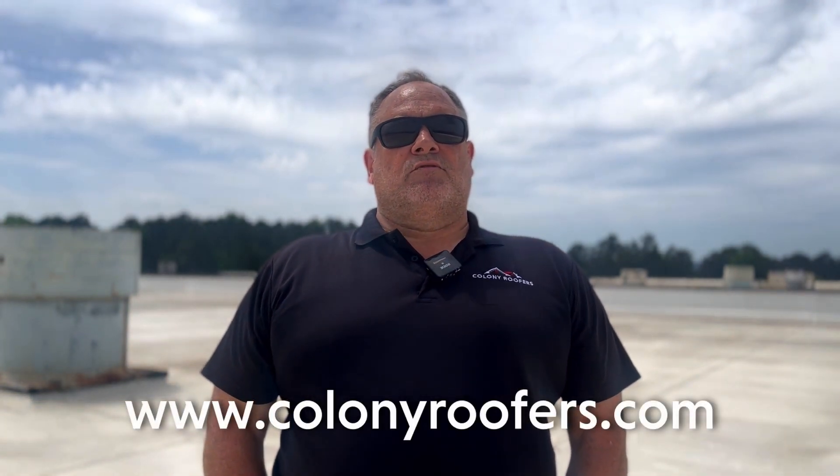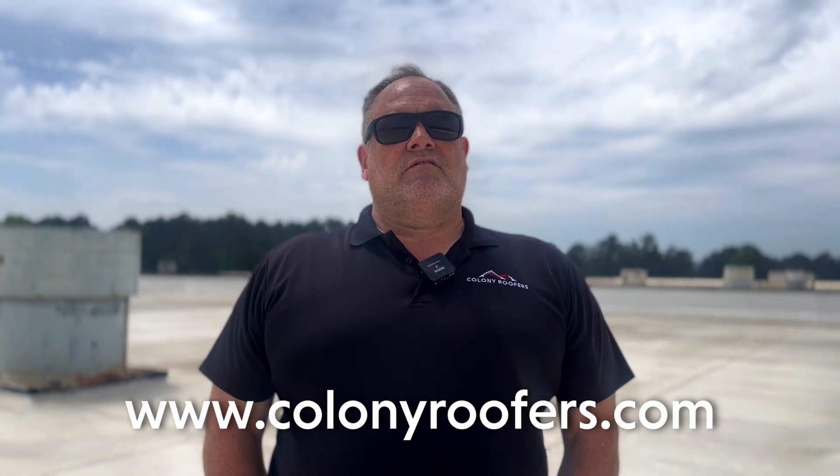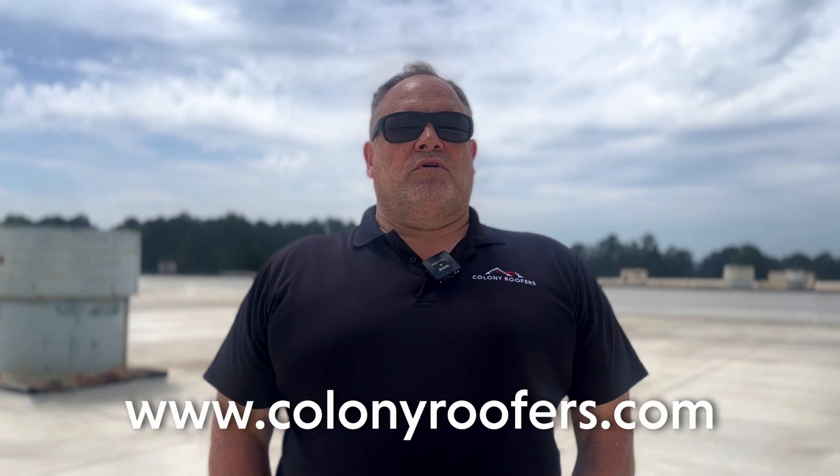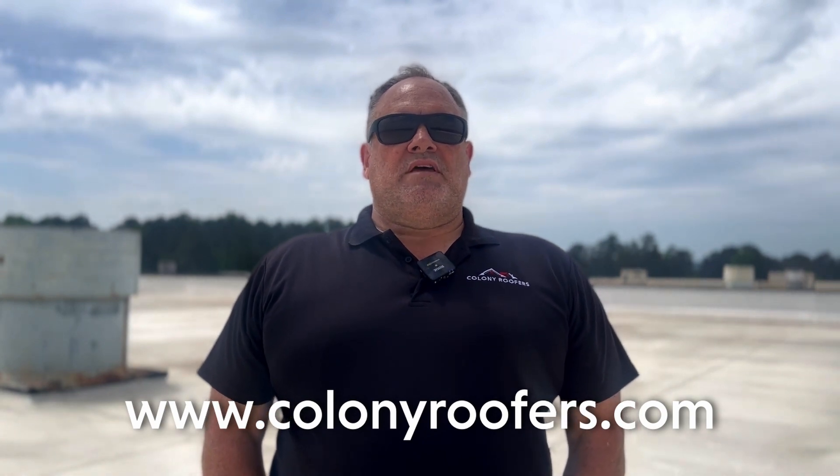There are a lot of factors to consider when choosing a new roof for your building. The best way to make a determination about what is right for you is to consult with a professional roofing contractor. If you need help assessing your roof, you could always give Colony Roofers a call. We'll come out and help you make the right choice for what is best for your building based on the important factors that need to be considered. Thank you for watching.